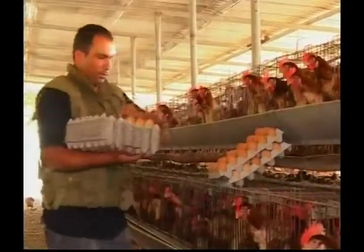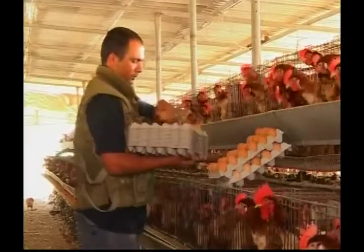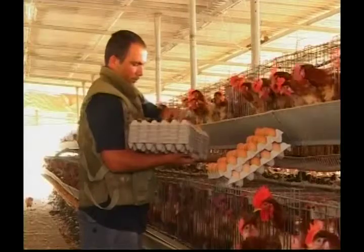These chickens have been hard at work producing lots of eggs for the farmer. A hen says bock bock bock bock, and a rooster says cock-a-doodle-doo.